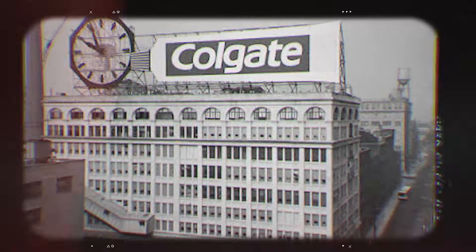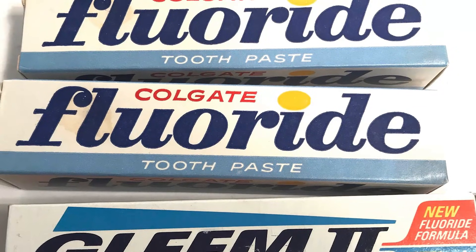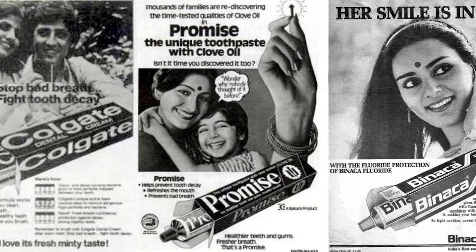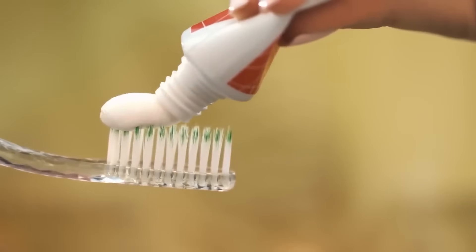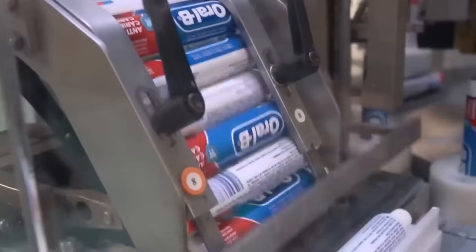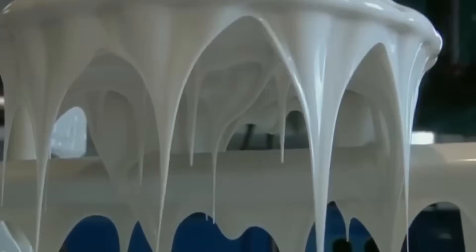This innovation would set the stage for Colgate to become a household name in oral hygiene across the globe. Throughout the 20th century, Colgate continued to invest heavily in scientific research. In the 1950s, they launched fluoride toothpaste — a revolutionary step in the fight against cavities. Fluoride toothpaste didn't just clean teeth; it actively protected them, reducing dental decay in entire populations. Fast forward to today, Colgate products are available in more than 150 countries. Behind that trust is an incredibly sophisticated manufacturing process that blends chemistry, engineering, and cutting-edge technology.